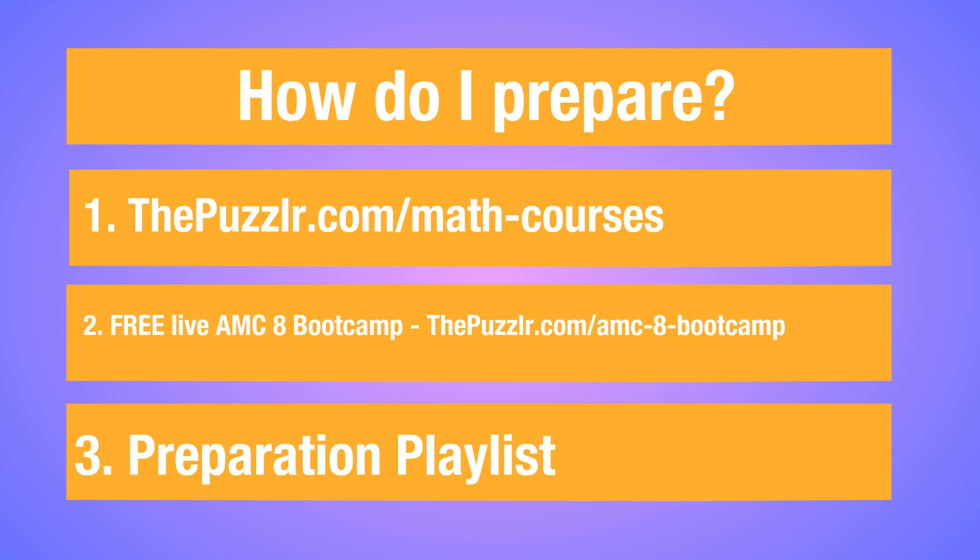The biggest question we get from parents is: how do I prepare my child for this contest? Here is how you can prepare for the 4th Puzzler Contest. First, we have a collection of free math courses on ThePuzzler.com/math-courses. Go there to check out our collection of free courses and you can sign up for those.